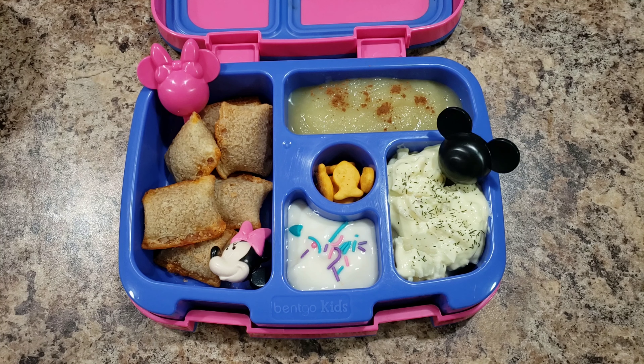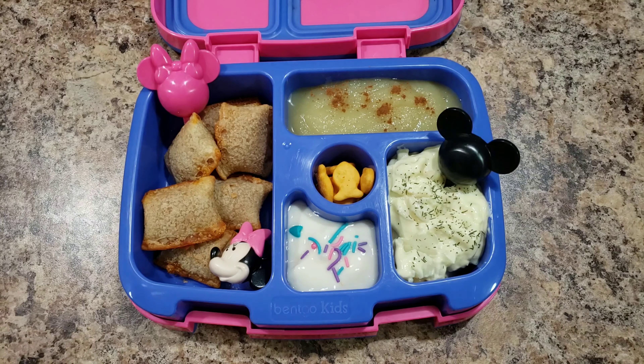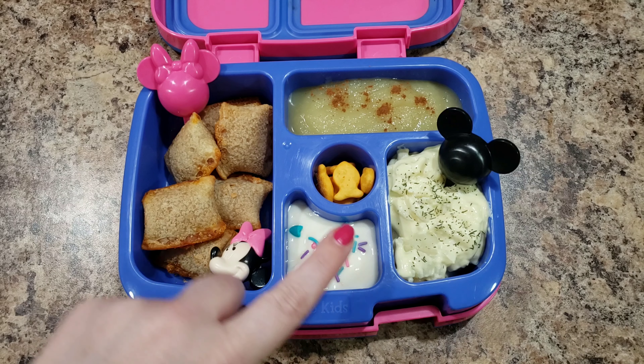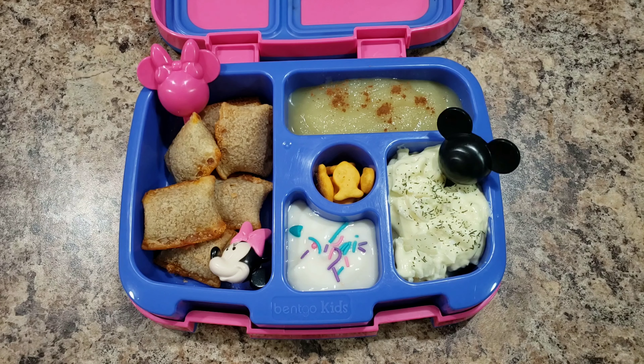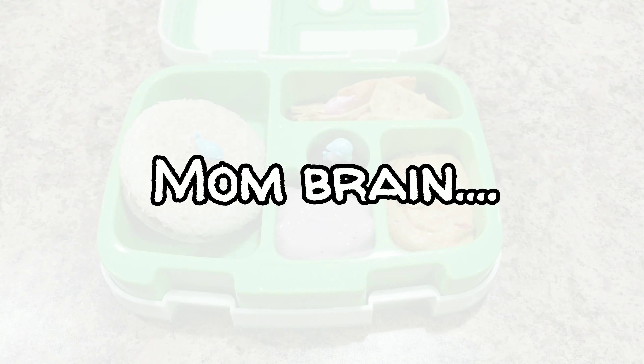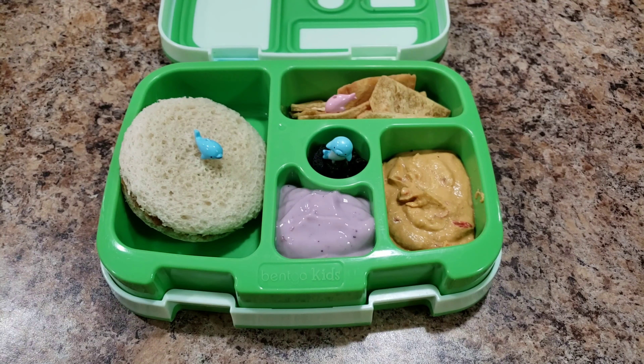Here is Bella's lunch today — she is getting pizza rolls, some yogurt with sprinkles, potato salad, goldfish crackers, and some applesauce with cinnamon. I actually have nothing to show you because I forgot to film, sorry. She did eat almost everything except the potato salad, but all the pizza rolls were of course gone.